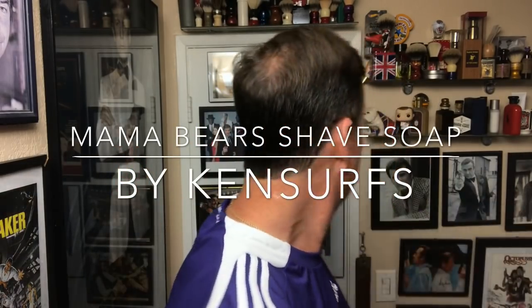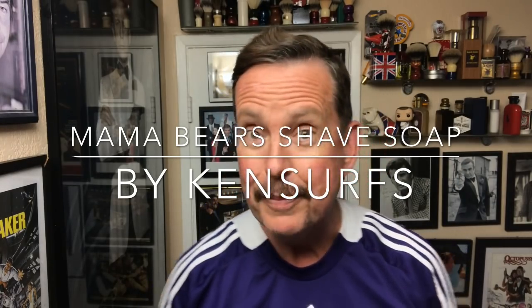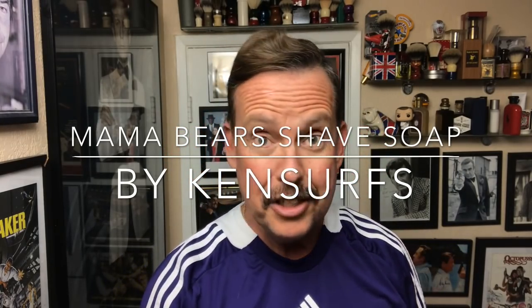Hey everyone, Ken Serfs here and we are back in the shade there. It's nice to be back here surrounded by all the memorabilia, I tell you. It's nice to get away for a vacation every once in a while, but it's always nice to come home.